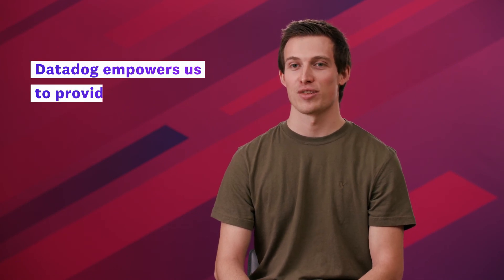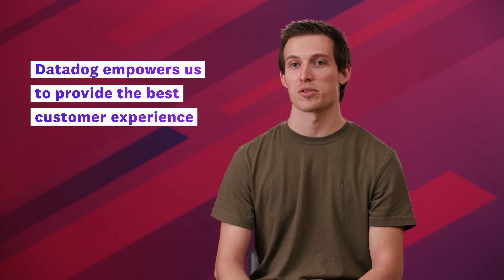At MyFitnessPal, we're excited to continue our partnership with Datadog as they empower us to provide the best customer experience we can for our subscribers.